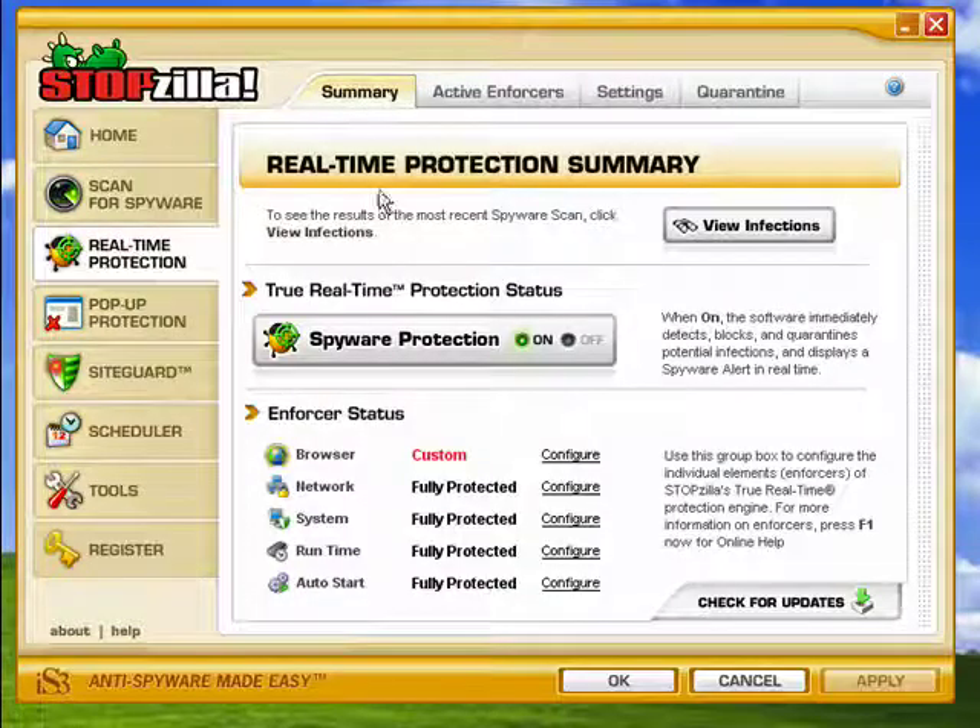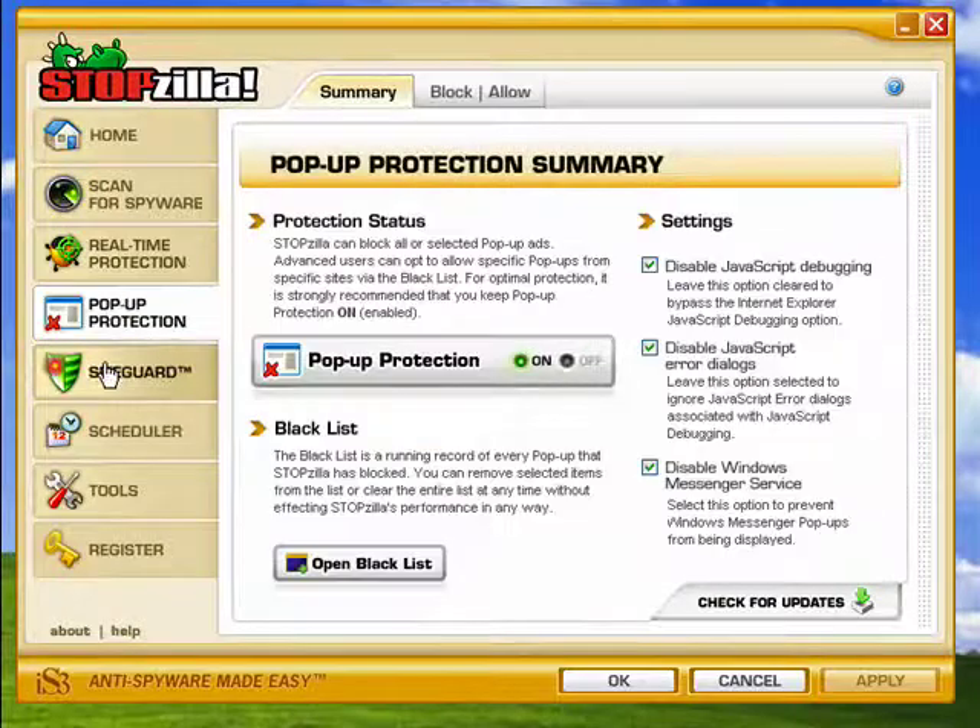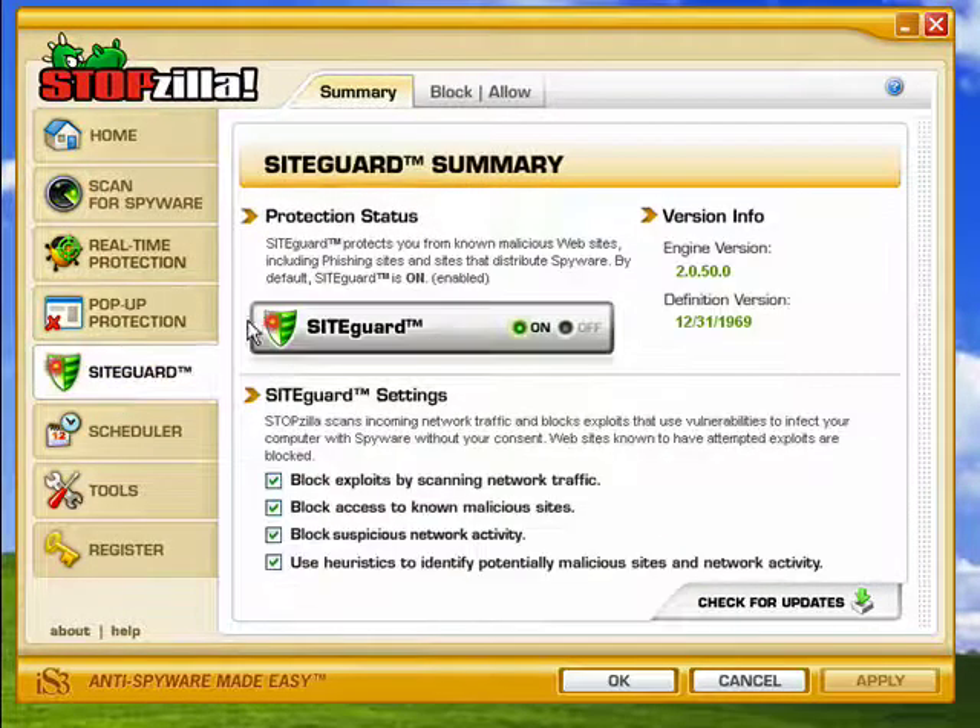It offers real-time protection for your browser, your network, your system, and so on. There's also protection against pop-ups and disabling JavaScript. It has site guard, which monitors your network traffic to help block suspicious activity.